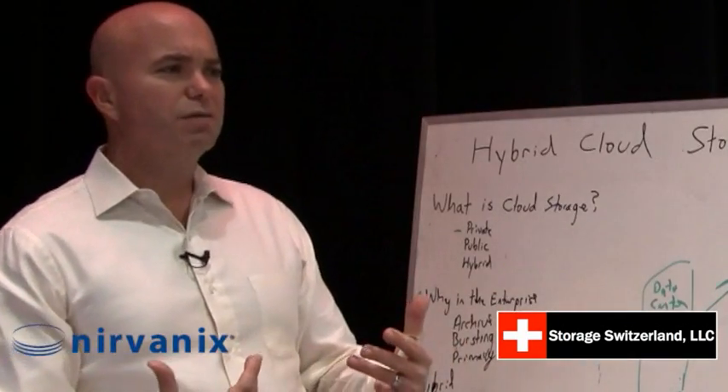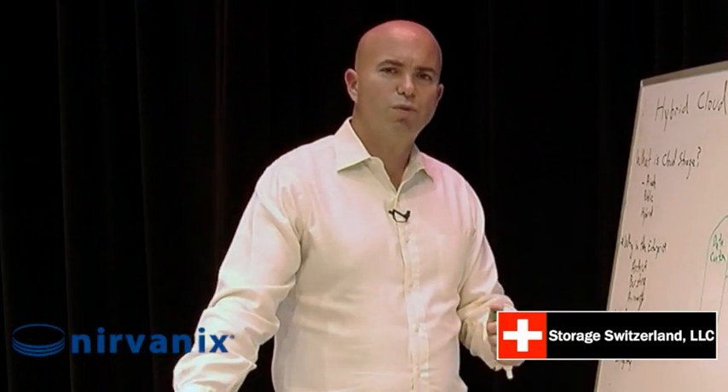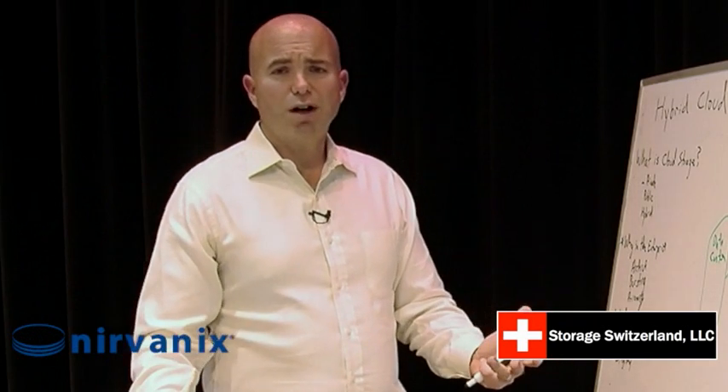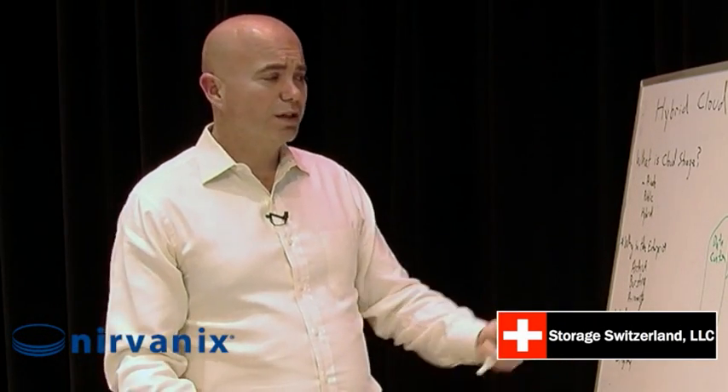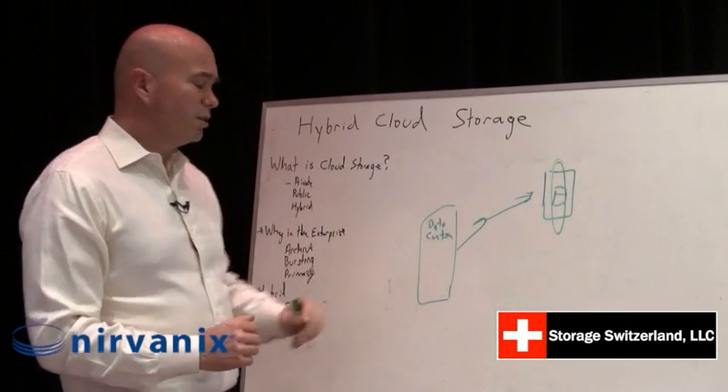You just can't functionally afford to keep all the data that you're now required to keep in a single data center. Storage is inexpensive; new data centers are not. So if you have to build a whole new data center to store more stuff, that becomes a very costly proposition. Being able to dump that into a cloud provider becomes very interesting.